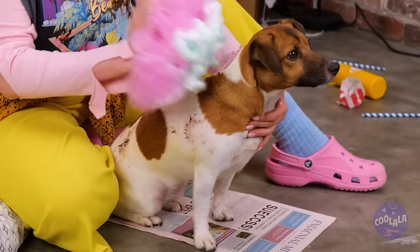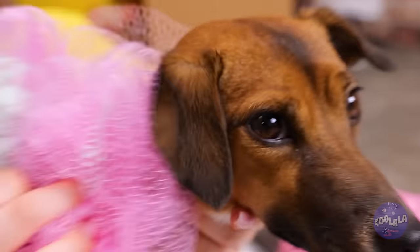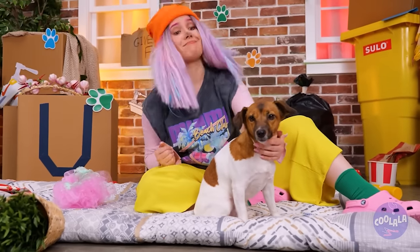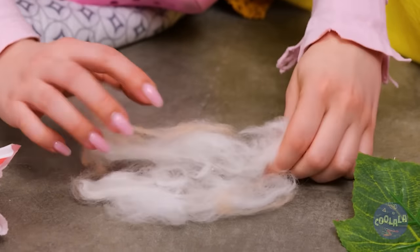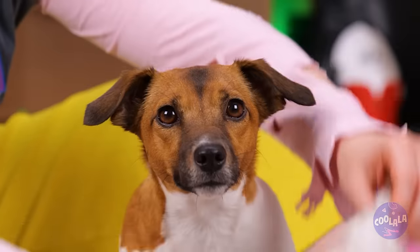Add some dog-safe shampoo and lather it up. Now it's time to pamper that pup — besides, it sure beats taking a bath. Cats aren't the only ones who shed. Maybe we can put all this extra hair to use — like a cozy new pair of earmuffs.